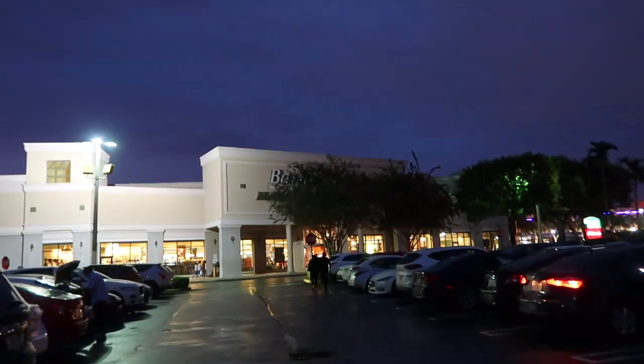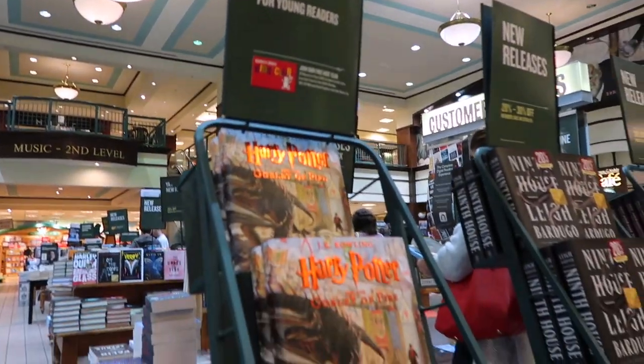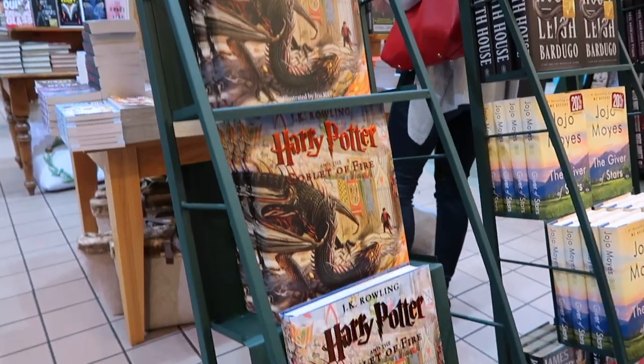Let's just go ahead and run inside Barnes and Noble and check out — hopefully they have the book. If not, this is a total bust. I love coming to Barnes and Noble just to look around. There's so much Harry Potter stuff, and literally as I walked in, it's on sale — 50 percent off!